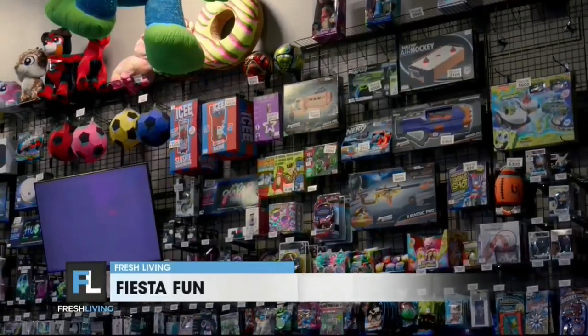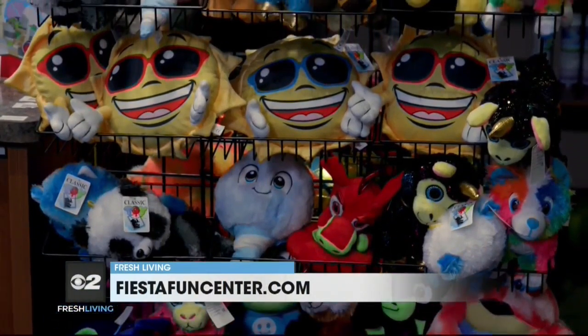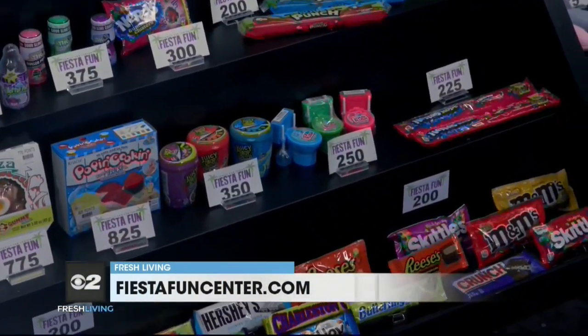Let's talk about the expansion of the counter area where you get your prizes, because everyone loves prizes. We just expanded our redemption counter as well. We added a couple new spaces to fit more collectibles, games, food, plush — everything you can think of. That's my daughter's favorite part, obviously, getting the prizes, so that's going to be a cool addition.